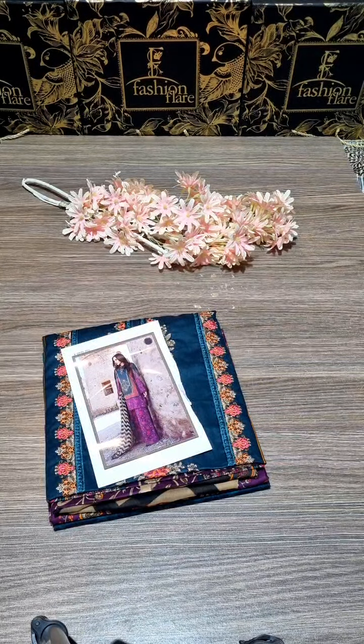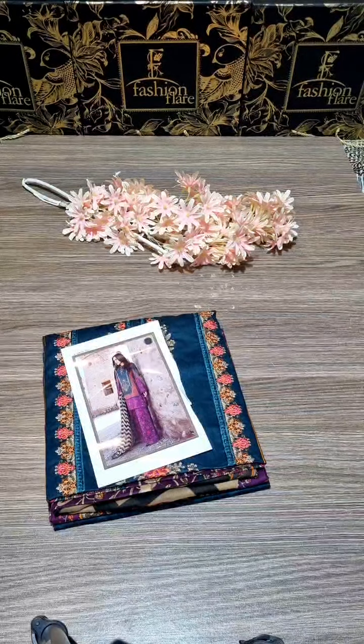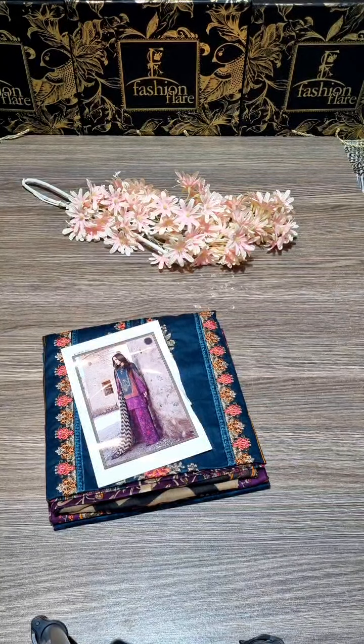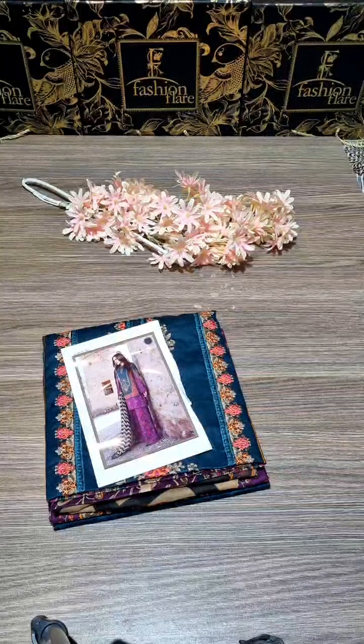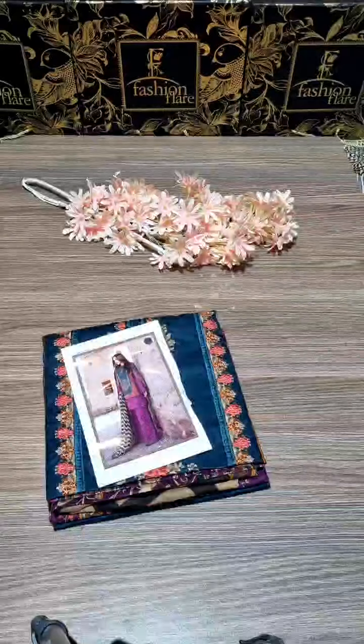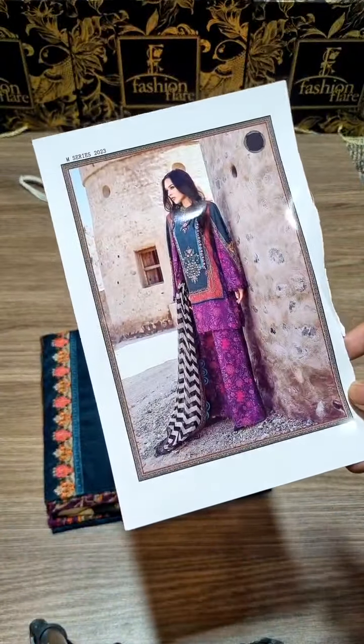Bismillahirrahmanirrahim, assalamualaikum dear customers. This is Umair from Fashion Flare. We were all waiting for you — finally this has been restocked on huge demand by our customers. This is one of the most beautiful designs and one of the best-selling products of the brand Maria B.